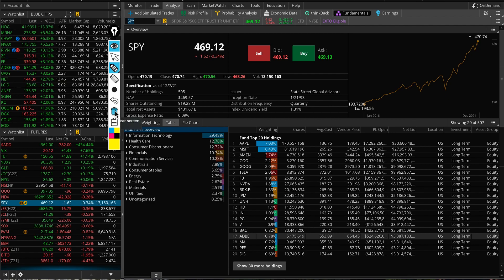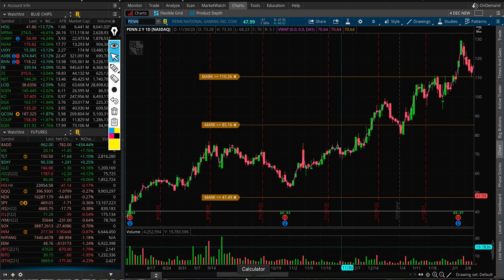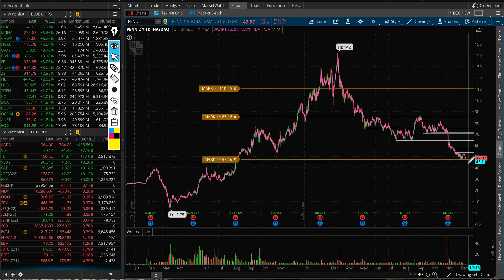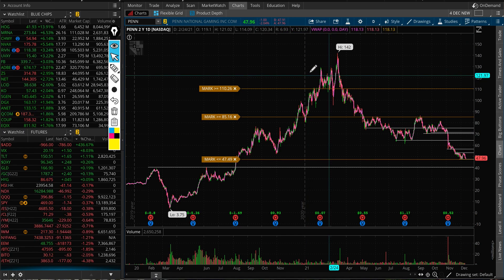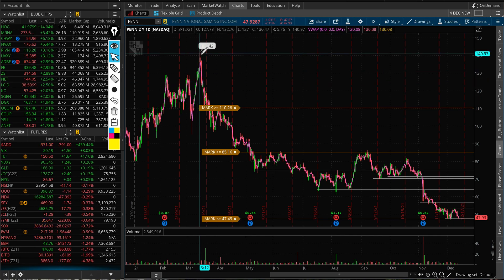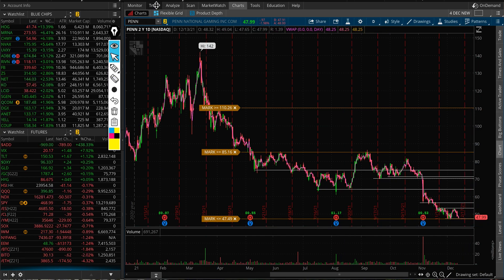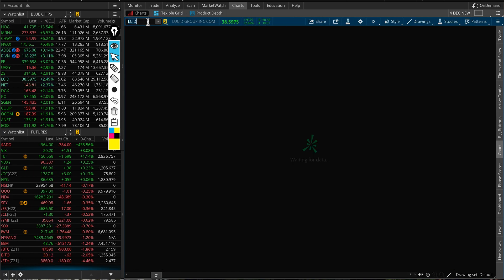Another S&P 500 example that didn't do as well: Penn National. At the time of inclusion it was trading around $110 or maybe even $130 at all-time highs. After the S&P 500 inclusion it did go up to $142, and then from $142 the rest is history — it's now trading at around $47.